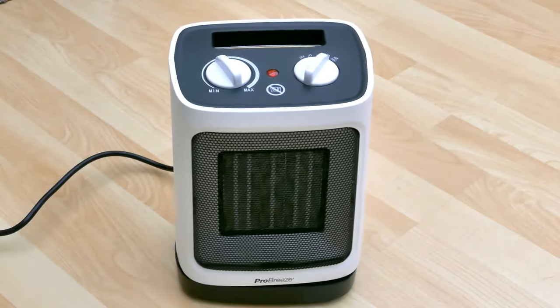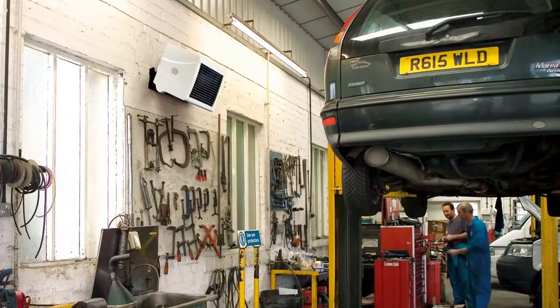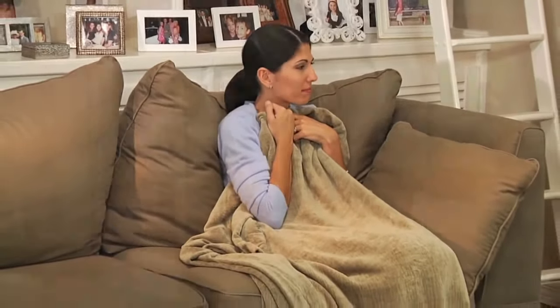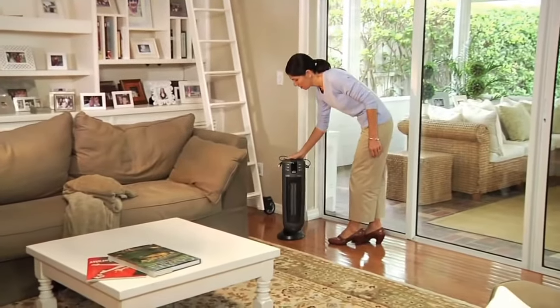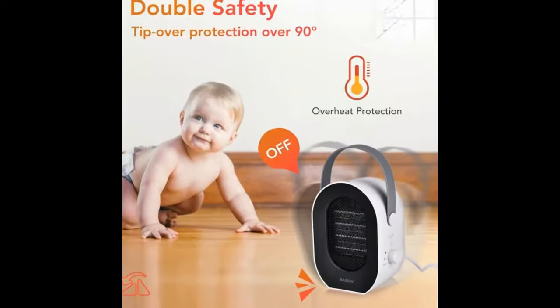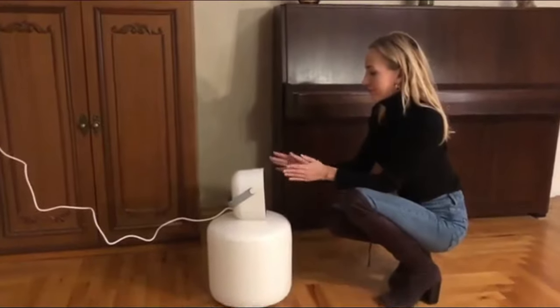Next, fan heaters. Fan heaters, like the Pro Breeze Mini Ceramic and Igenix DF0030, work by passing fan-powered air over a hot source to create an immediate source of heat for personal or room heating. Like any other fan, fan heaters produce portable noise and are engineered for small rooms, specific areas of large rooms, or personal use.